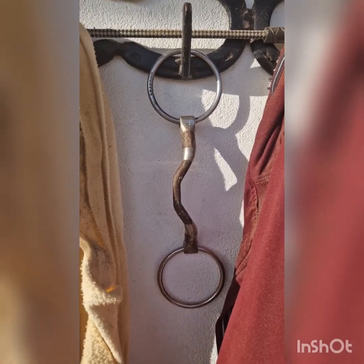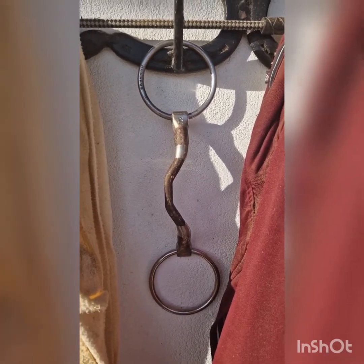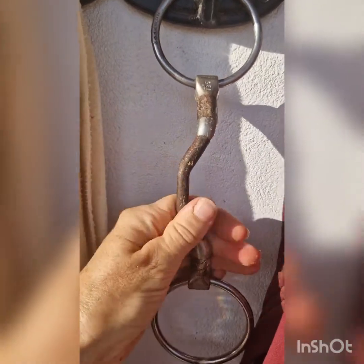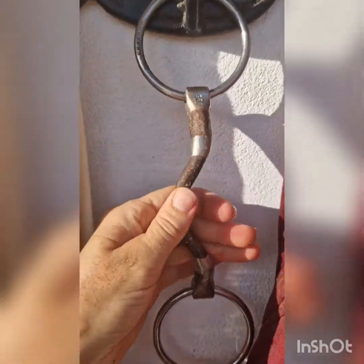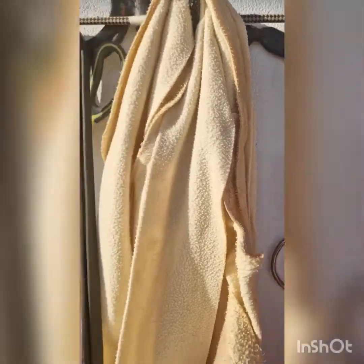The bit I like to use is a good transition bit — this is a Bomber Happy Tongue, which provides a lot of relief over the tongue area. It's got the sweet iron. It's very much a tongue relief bit.